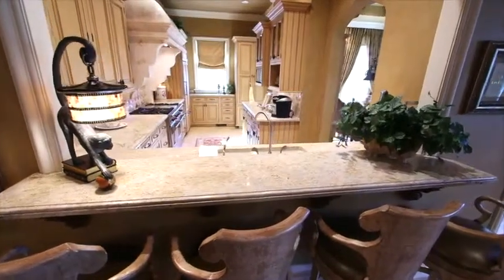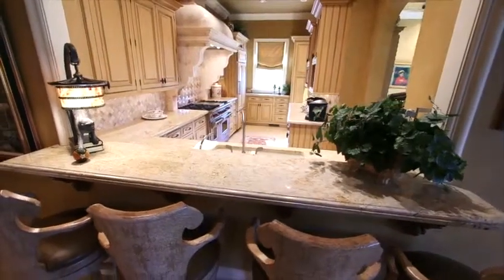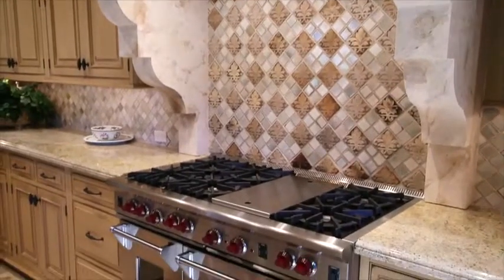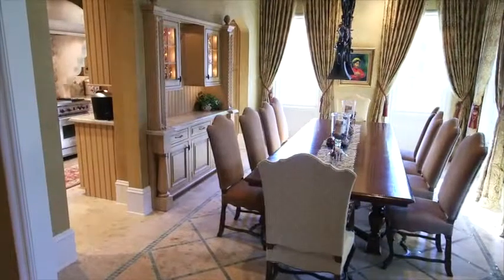The gourmet kitchen features a large bar area, which is accessible from the great room, custom cabinetry, tile work and more. Top appliances, including a Wolf 48-inch range with hood, Sub-Zero refrigerator and a Bosch dishwasher, complete this one-of-a-kind gourmet kitchen.